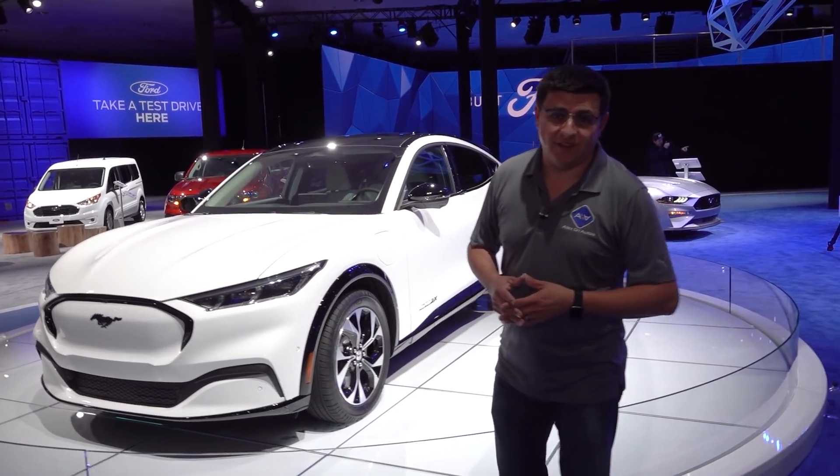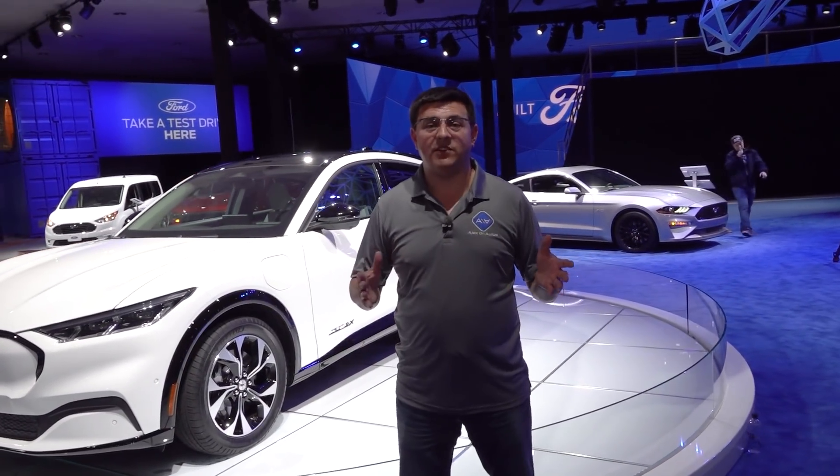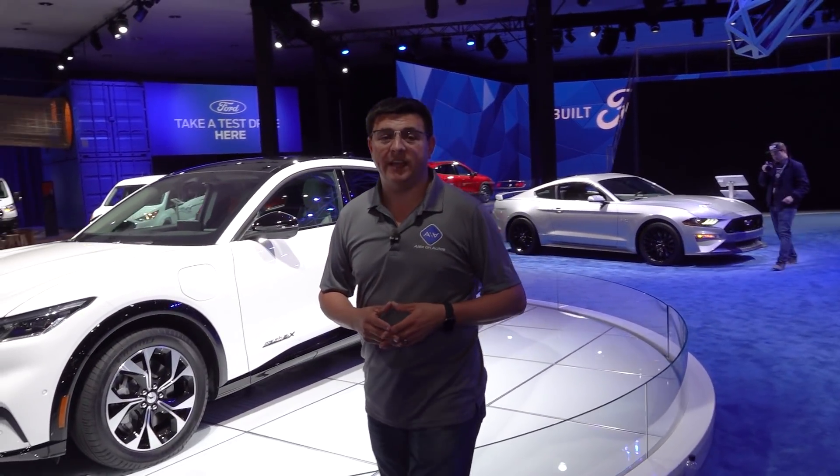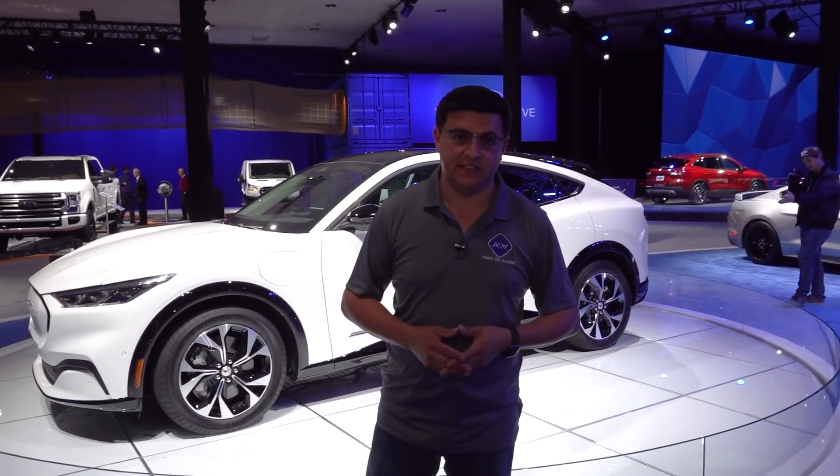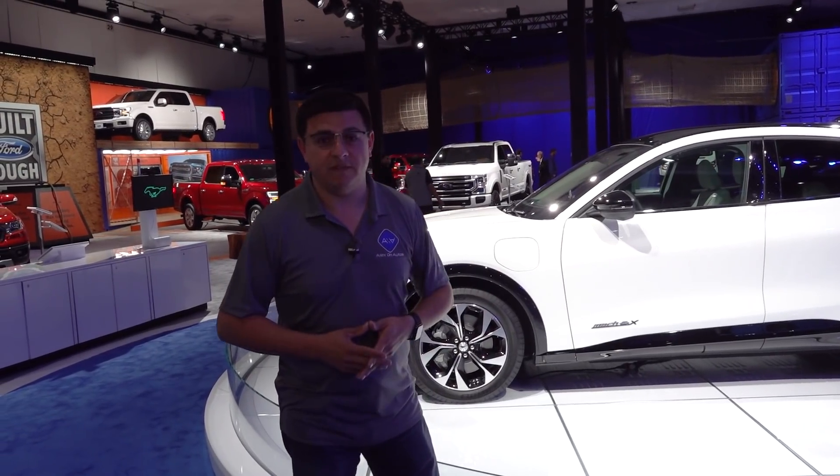We've spent 12 hours covering the LA Auto Show today, so now it's time to talk about the cars that you really should be taking a look at if you're headed to the LA Auto Show — or really any auto show this car season.